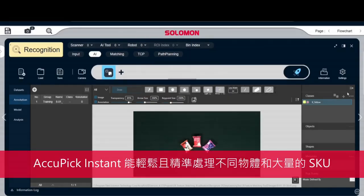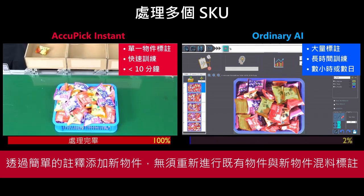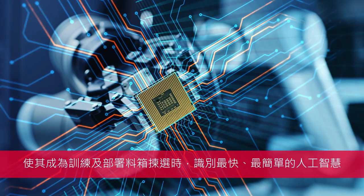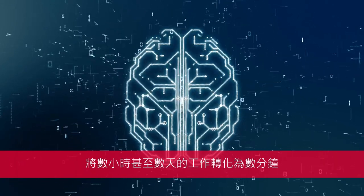AcuPick Instant can accurately handle diverse objects and a large number of SKUs with ease, adding new items through a simple annotation process without needing to relabel new and existing items together — making it the fastest and easiest way to train and deploy AI object recognition for bin picking, turning hours or even days of work into minutes.